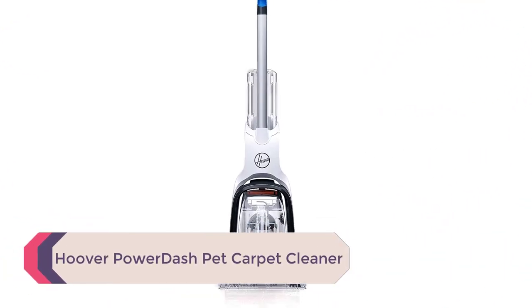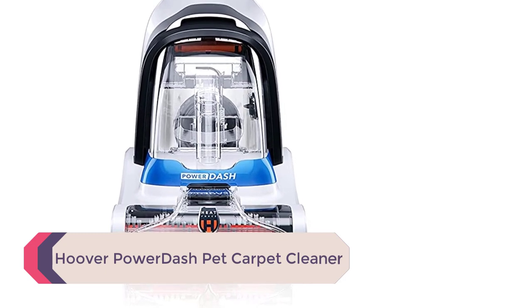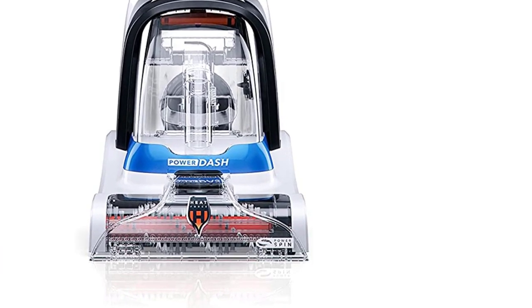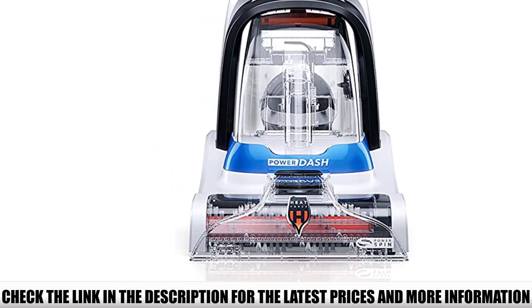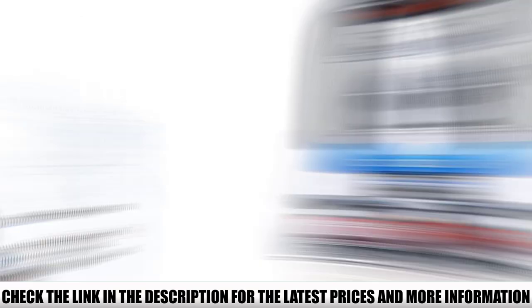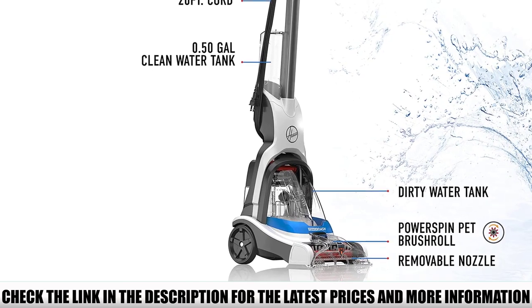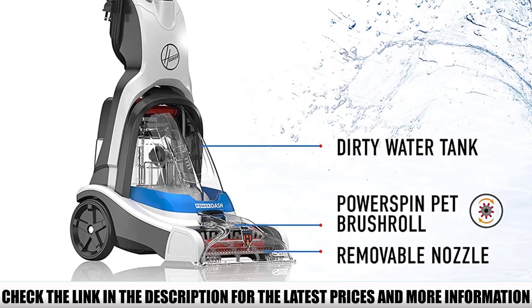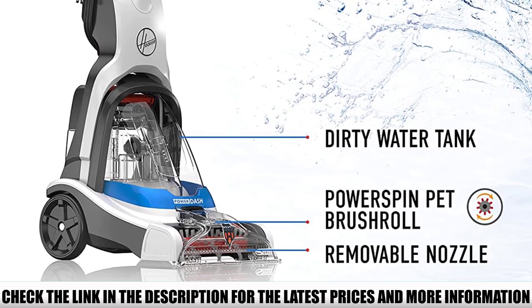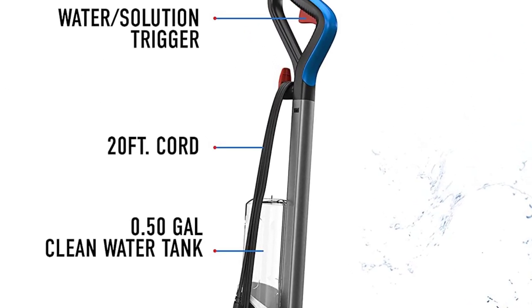Number 5: Hoover Power Dash Pet Carpet Cleaner. This is our best small carpet cleaner and it packs a ton of punch in a smaller size. While it might not be the cheapest little cleaner out there, it does a fantastic job of picking up embedded dirt and ensuring your carpets stay clean no matter what gets spilled. A bigger unit helps if you have a larger house or larger stains, but this is the best cleaning solution for anyone who doesn't have much space in their home.